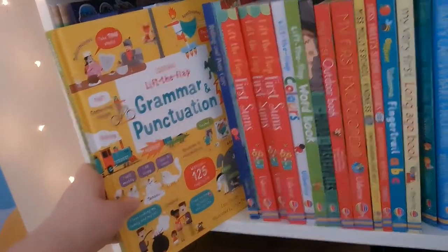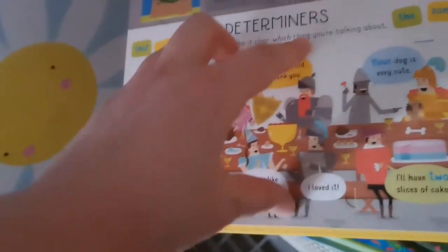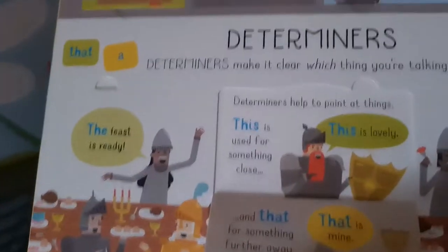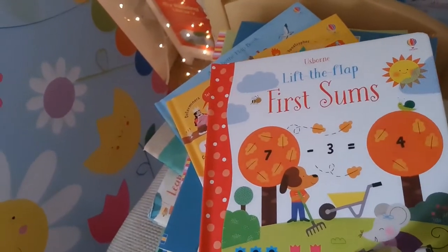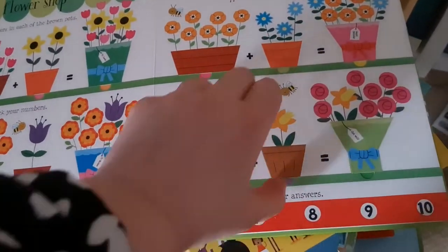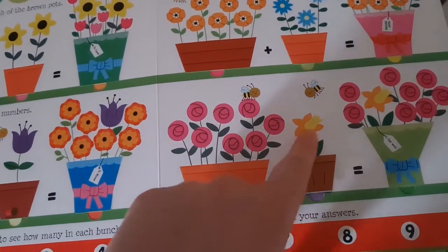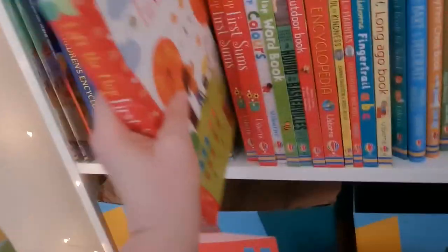There's also an educational topic one — Lift the Flap Grammar and Punctuation. I love these because I don't even know what a determiner is, so I should probably read this book. You lift the flap and it tells you all about it. Going younger, you can get Lift the Flap First Sums — the solution is hidden until you count the flowers. That one is actually half price, so you can get it from me for a fiver. Only three copies left.